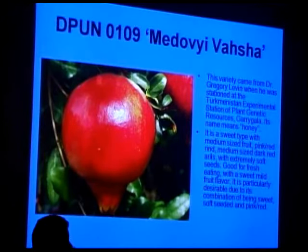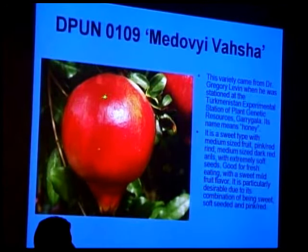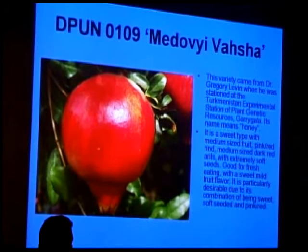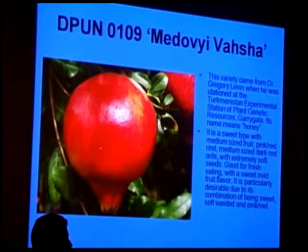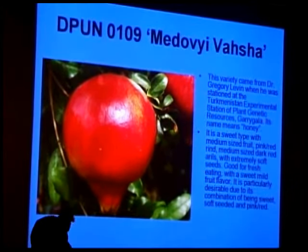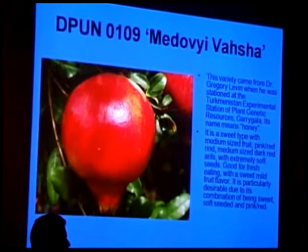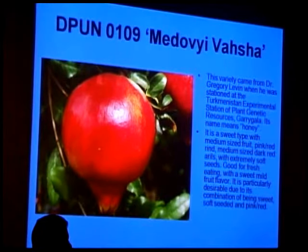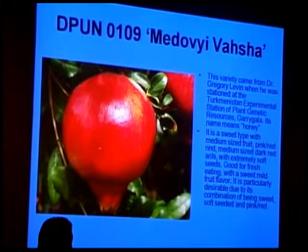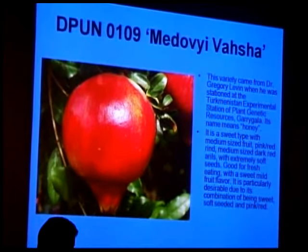Madolivasha — a sweet type from the Turkmenistan collection. The name translates to 'honey.' It has red rinds, which is of great interest because red sells, both inside and outside. From a commercial perspective that's an attraction, and varieties that aren't as visually striking could still do well at a farmer's market where people can taste them and appreciate their quality. This one also produces a ridiculous amount of fruit — so much that it just wants to split the tree.